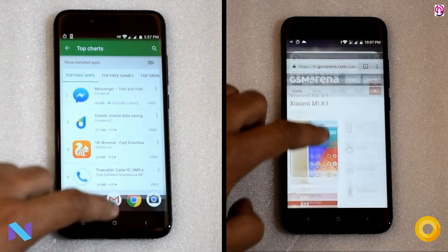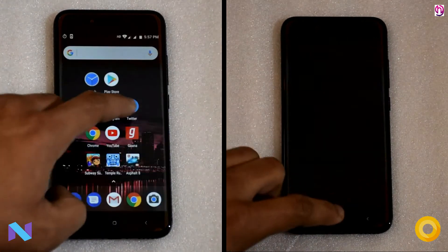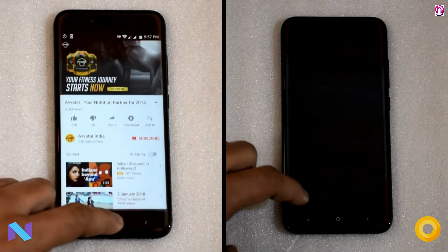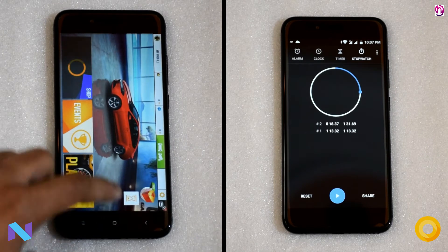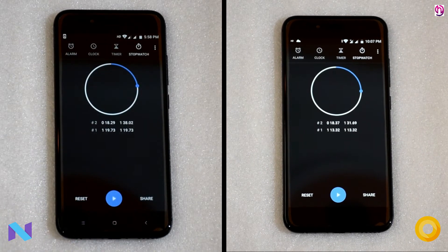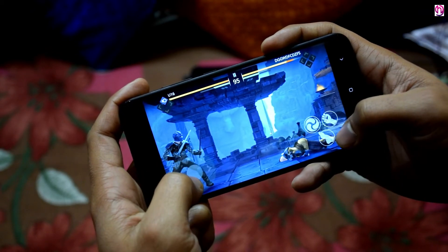As you have seen, both software versions are fast. Games and social apps stay active in the background without any issue, and RAM management is not a problem here. Nougat and Oreo both perform well, but Oreo performs better and is faster by 7 seconds overall, thanks to its faster animations and faster app launch timing. However, the time difference between them is not so major.